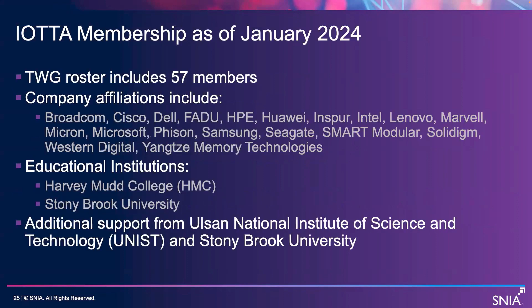Membership. We have 57 members on our roster, including a wide range of companies and a couple of important educational institutions — Harvey Mudd College, Stony Brook University, and the Olsen National Institute of Science and Technology in Korea — have all contributed hardware and expertise to be able to support the repository.